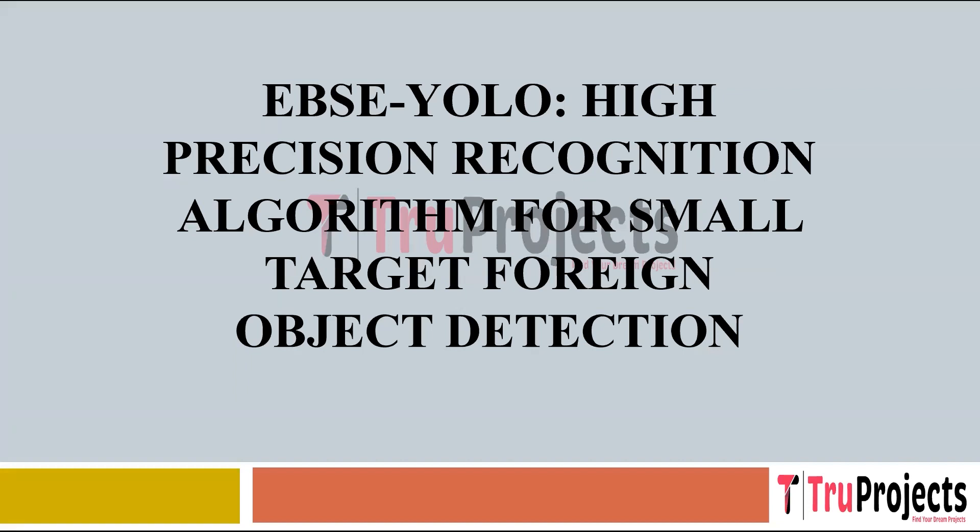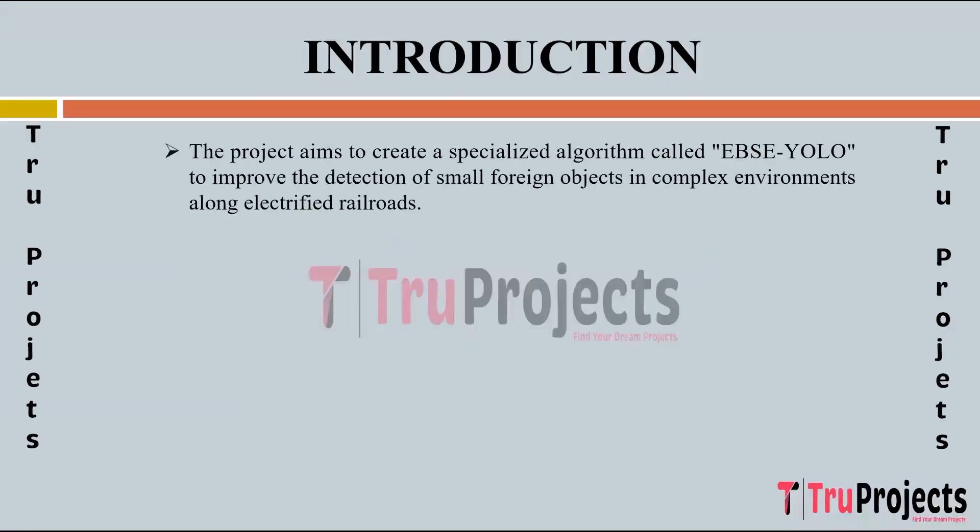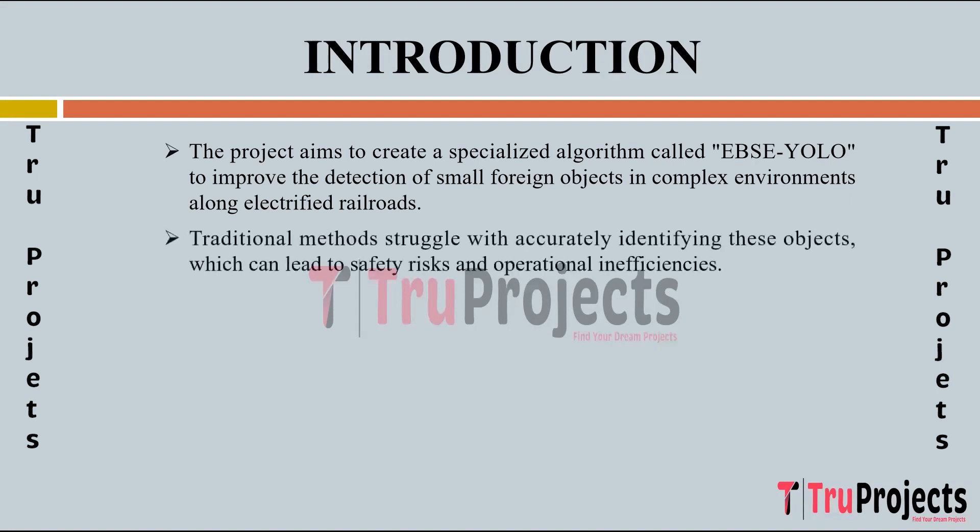Welcome to True Projects. In this video, we are going to explain the project titled EBSC YOLO: High Precision Recognition Algorithm for Small Target Foreign Object Detection. The project aims to develop a specialized algorithm named EBSC YOLO, specifically tailored to improve the detection of small foreign objects along electrified railroads in complex environments. Traditional methods struggle to accurately identify small foreign objects, leading to safety risks and operational inefficiencies, highlighting the need for innovative solutions.